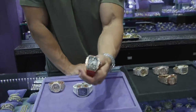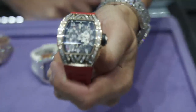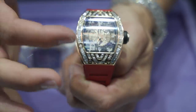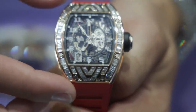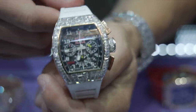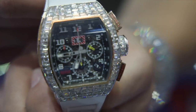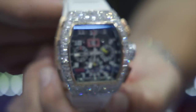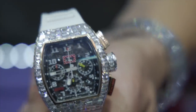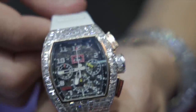Moving on to the tray that's $100,000 plus, we have an RM010 — one of the first iterations of the tonneau shape by Richard Mille, that classic shape he's famous for. Then we have my personal favorite, an RM1101 — full 18-karat rose gold case with invisibly set baguettes. On these we go even higher with color and clarity because the baguettes have such a large table, so these are VVS1, VVS2, VS1, and VS2, all F color — really nice goods in this piece.